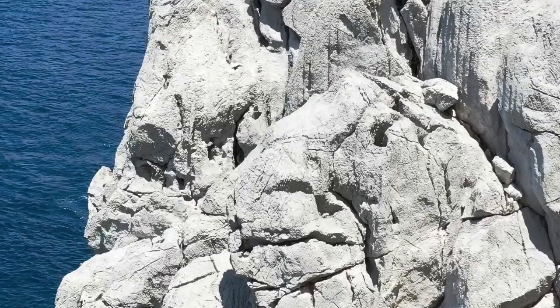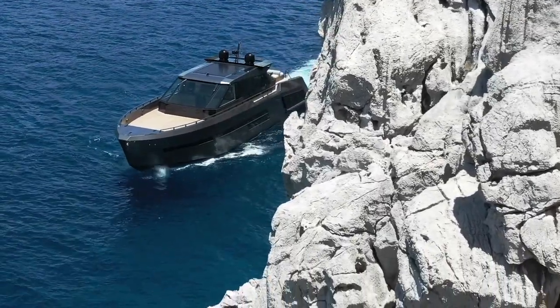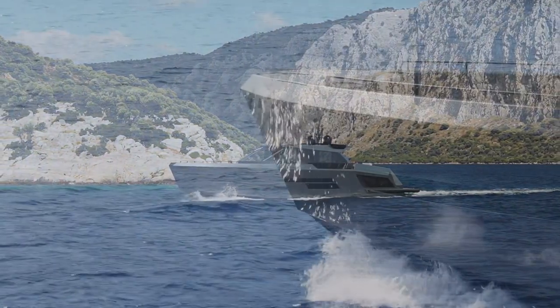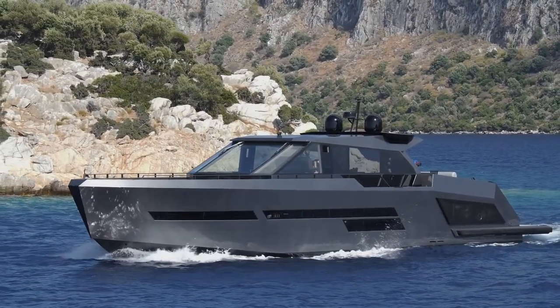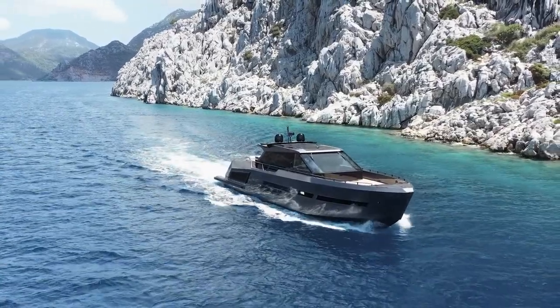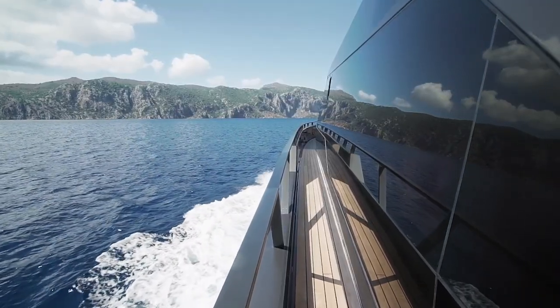Sometimes a yacht comes along that changes the way we perceive boating. The new Mansu 82 is one such yacht. At 24.5 meters in length overall and built of lightweight carbon composite for maximum rigidity and strength, this is clearly more than your average dayboat. The in-house exterior design combines an aggressive profile with expansive deck space and large hull windows.